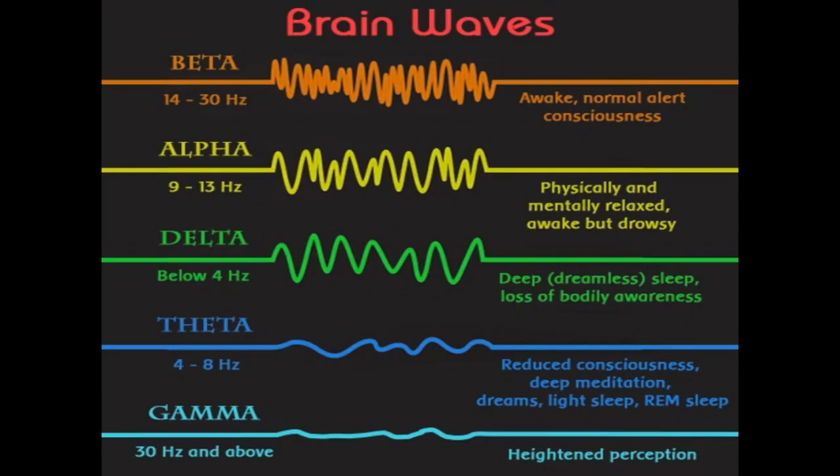These signals are then further classified into alpha, beta, gamma, and so on based on their frequencies. Each of these waves correspond to different states of consciousness or cognitive processes and show changes on focusing on a particular thought or expression.